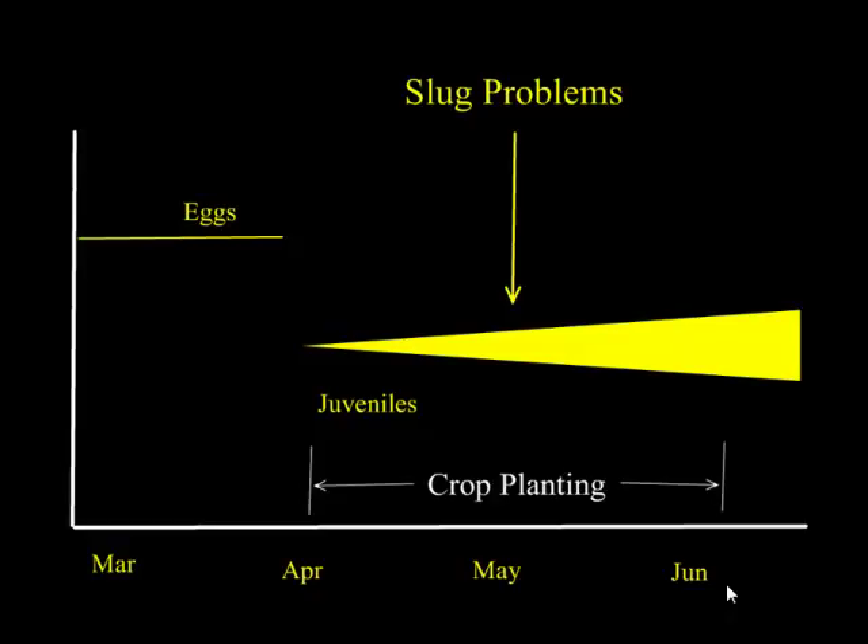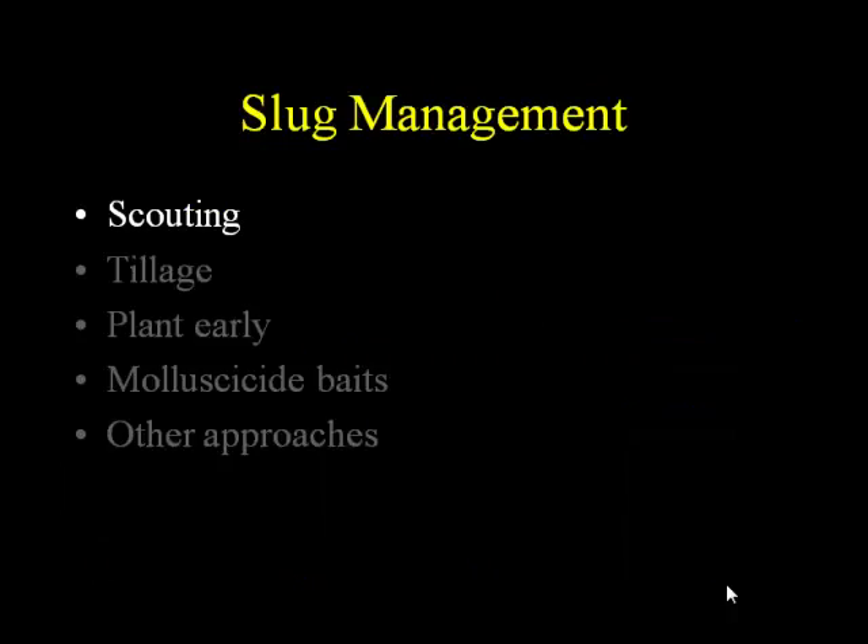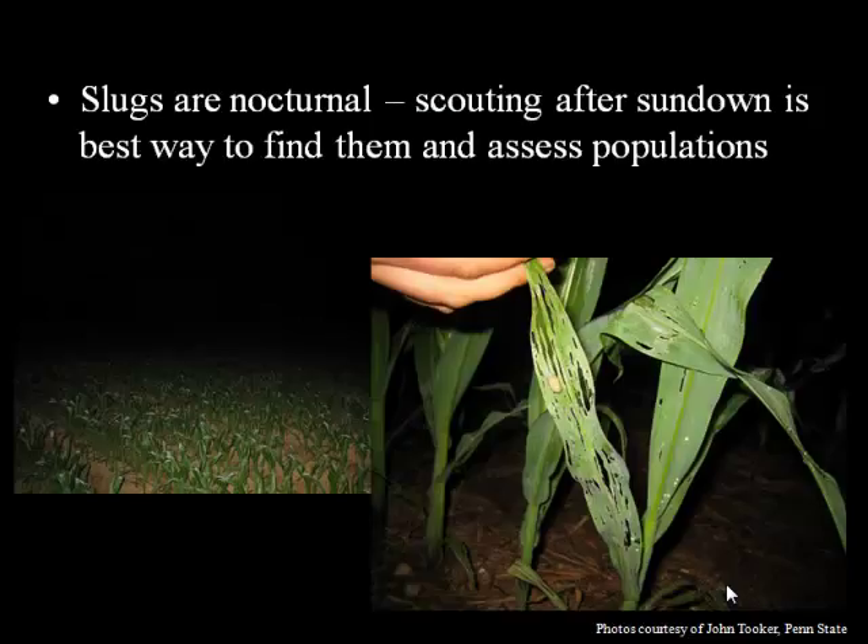Now I'm going to talk about management. First, scouting — that is the basis of any pest management program regardless of pest. You need to know what's out there. Slugs are nocturnal, so really if you want to catch them in the act, you've got to go out after sundown to look for them. This is the best way to actually assess their populations. You can see the damage during the day, but if you want to know whether your field is teeming with slugs or just a few, you've got to go look at night.